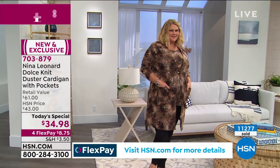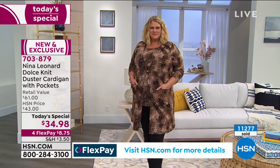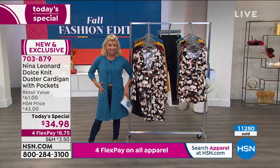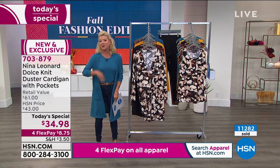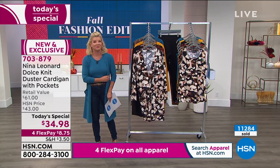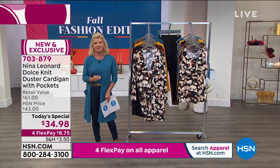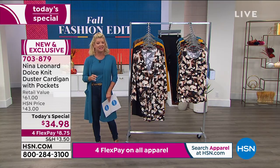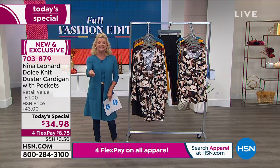All fashions are featured on four flex pays, which means you break up your payments over the next four months — in this case about $8 and change. The great news is we ship it out to you within 48 hours. You'll have it at your front doorstep in the next few days. Everything you purchase with us here at HSN comes with a 30-day money-back guarantee, no questions asked.